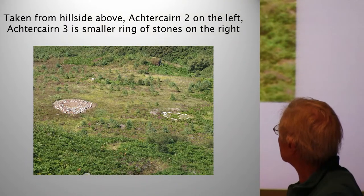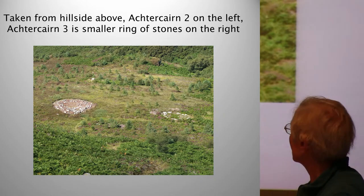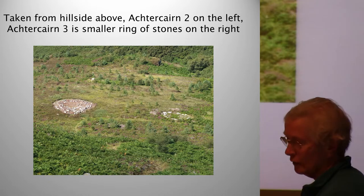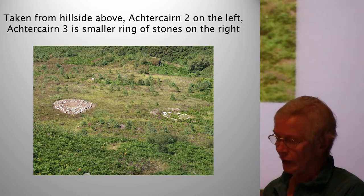Here on the left is Aultbea Cairn 2 — it was covered with heather which has been stripped off so you can see the shape of the structure. About 40 metres away is another smaller structure, and that's where we let the children loose to begin with. But it yielded unexpected dating and finds.